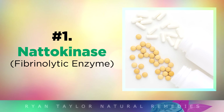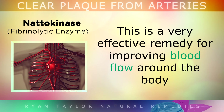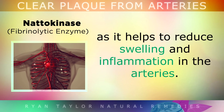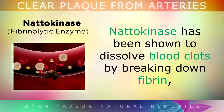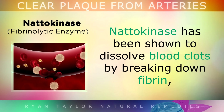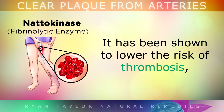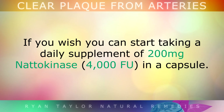Number 1 is Natokinase. Natokinase is an enzyme that's been used by the Japanese for over 2000 years, and this is made from fermented soybeans. Natokinase is a very effective remedy for improving blood flow around the body, as it helps to reduce swelling and inflammation in the arteries. Natokinase has actually been shown to dissolve blood clots by breaking down fibrin, a stiff material that's found in arterial plaque. It's also been shown to lower the risk of thrombosis, reduce high blood pressure, and suppress the thickening of the artery walls. You could start taking a daily supplement of 200mg Natokinase in a capsule.